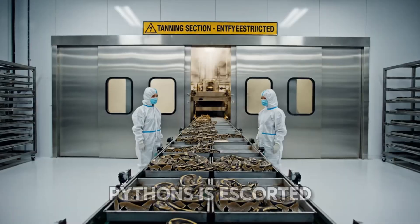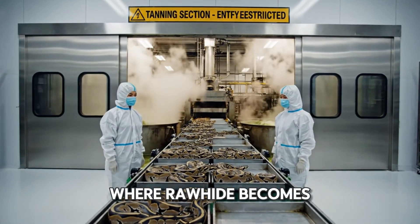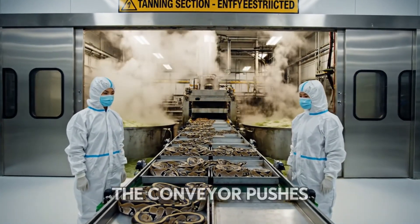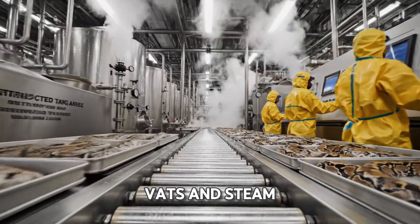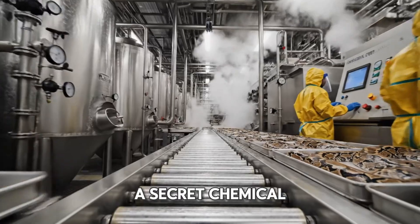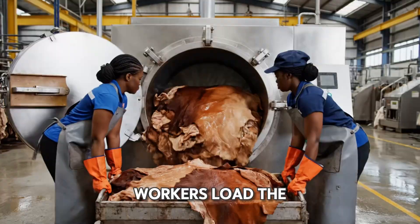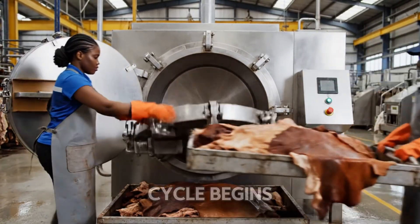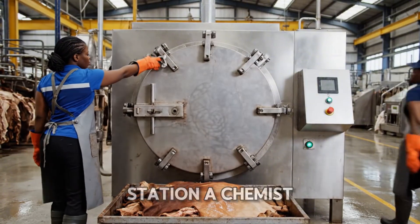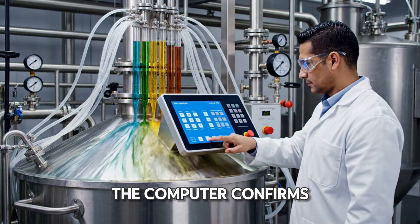Back at the beginning, another batch of pythons is escorted to the tanning section, where rawhide becomes leather. The conveyor pushes deeper into an industrial maze of vats and steam, where a secret chemical recipe begins. Time for a tumble — workers load the industrial-sized tanning drum with hides. The heavy door seals and the cycle begins. At the mixology station, a chemist prepares a precise formula. The computer confirms: chemical load complete.